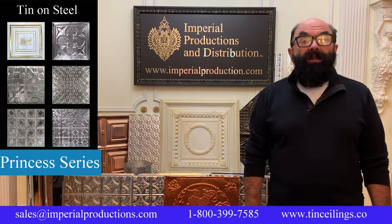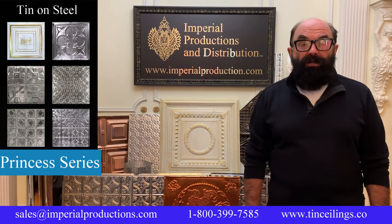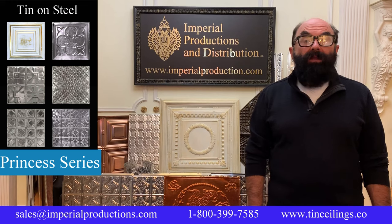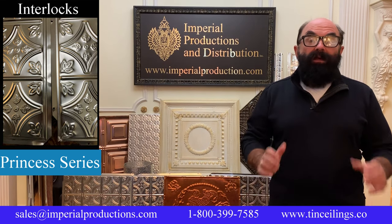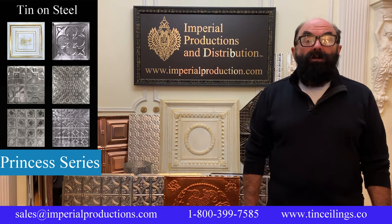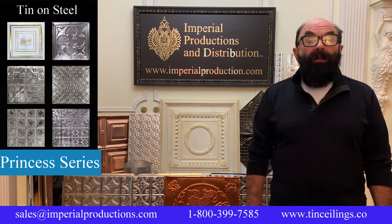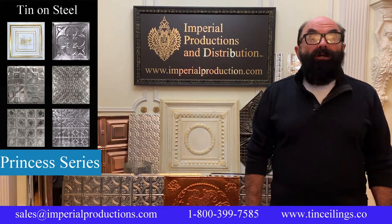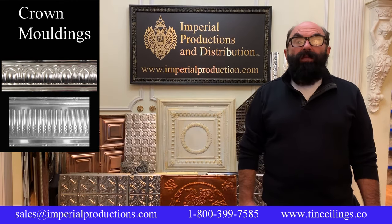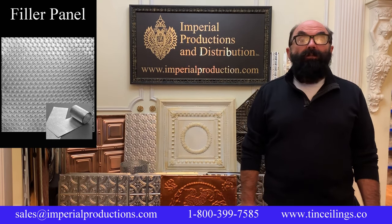The Princess series is available in tin plated on steel with an impressive 57 factory finishes. Princess panels can be installed in the traditional overlap method, but they also offer snap-together panels. Princess panels offer optional acoustical padding behind the panels for T-bar applications. Each panel weighs 1.65 pounds or 750 grams. For both lines, there are crown moldings, friezes, and fillers — all available factory finished to match your panels.